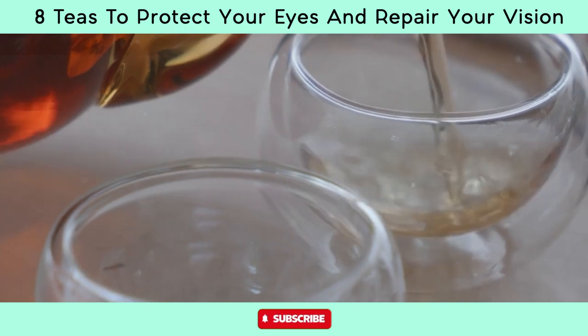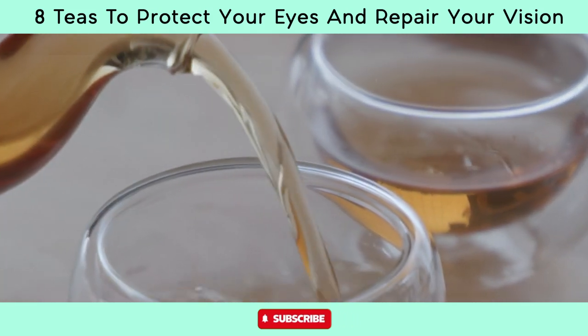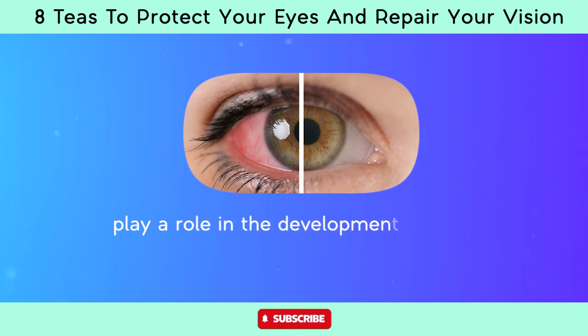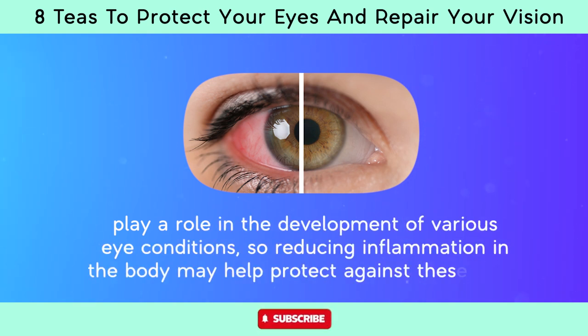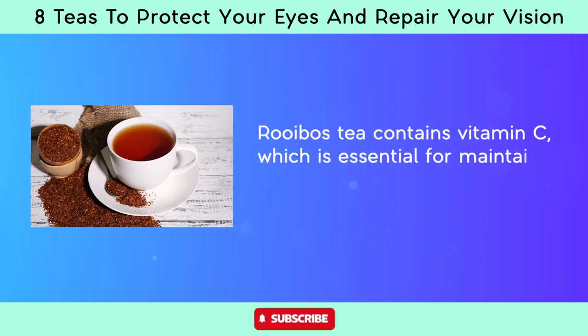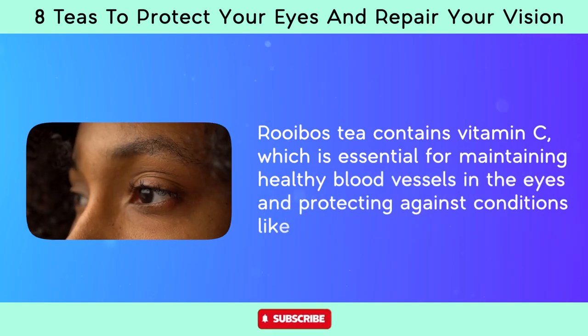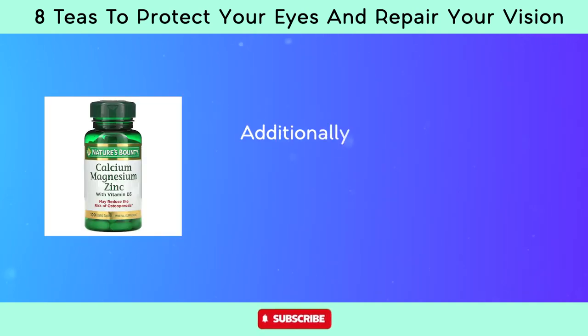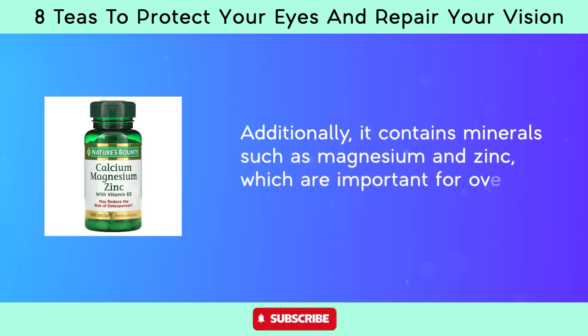Compounds found in rooibos tea have been shown to possess anti-inflammatory properties. Chronic inflammation is believed to play a role in the development of various eye conditions, so reducing inflammation may help protect against these issues. Rooibos tea also contains vitamin C, which is essential for maintaining healthy blood vessels in the eyes, as well as minerals such as magnesium and zinc, which are important for overall eye health.